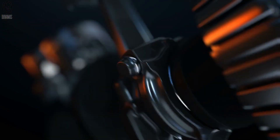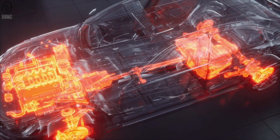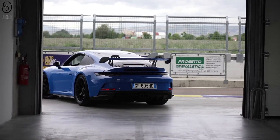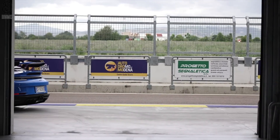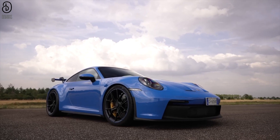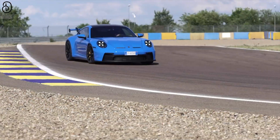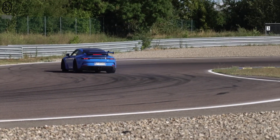At the heart of these track day titans lies a naturally aspirated 4.0-liter six-cylinder engine, a symphony of power that unleashes its full glory as it howls to an exhilarating 9,000 revolutions per minute redline. In the GT3 configuration, this flat-six powerplant churns out an impressive 502 horsepower, while opting for the GT3 RS or ST variant elevates that figure to a captivating 518 ponies. This raw and unfiltered energy propels the GT3 models into an elite league of automotive performance.